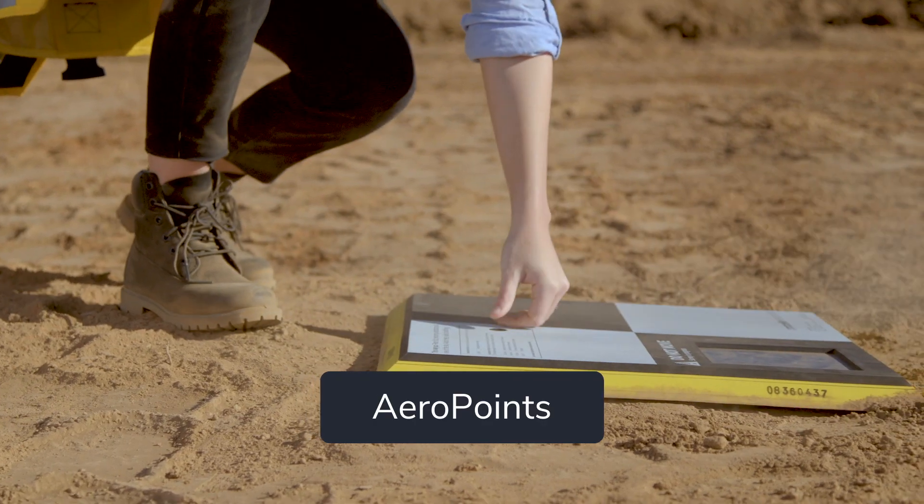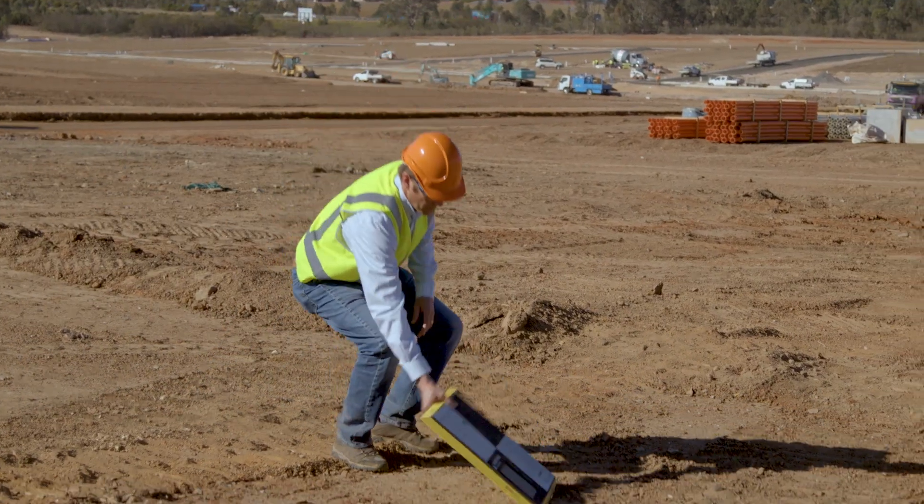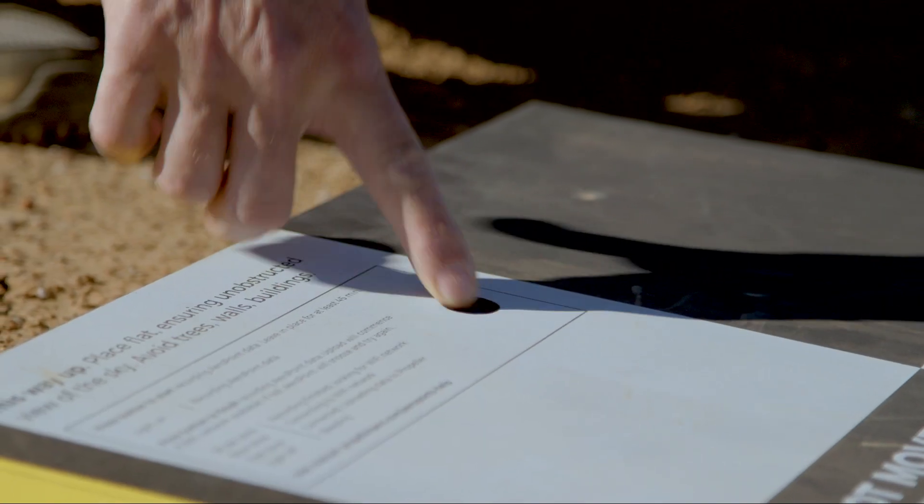Capture better, more accurate survey data with AeroPoints. Quick and simple to set up, these portable ground control points are durable and precise.